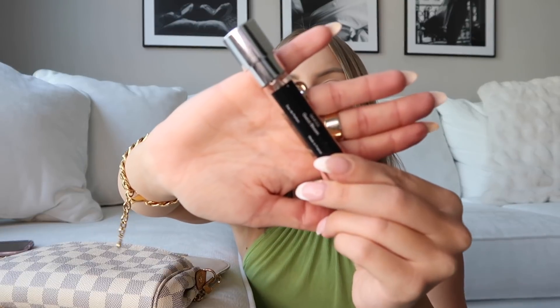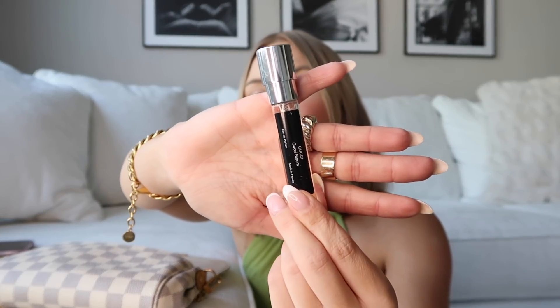I also have this perfume — it's the Gucci Bloom scent, and I got this size from Scentbird. It comes with a little case but this purse isn't big enough for that. I really love the scent; it's very floral and feels perfect for summer. I like to carry perfume with me especially when it's hot out and I'm sweating.